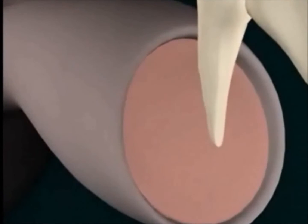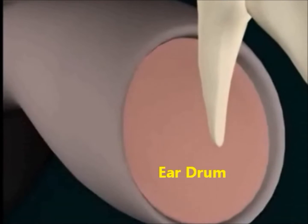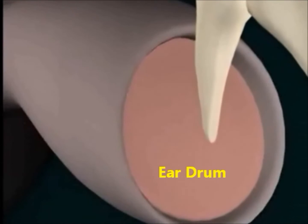Now that the sound waves are caught, they travel through the ear canal and strike against our eardrum — a thin membrane about 10 millimeters wide.